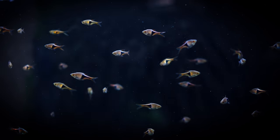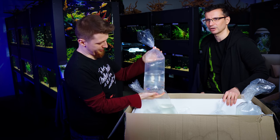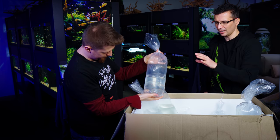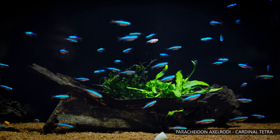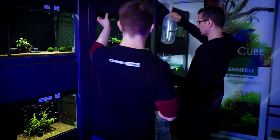The Cardinal Tetra — the red neons, as we call them in Hungary. The red neons are really cool fish. You have to know that they need higher temperatures to feel good, so they're not really suitable for planted tanks.